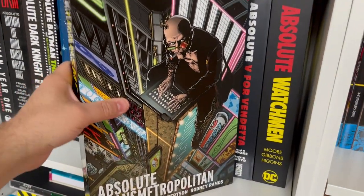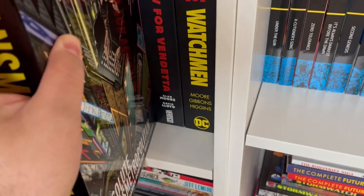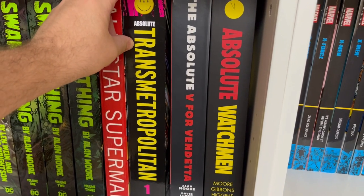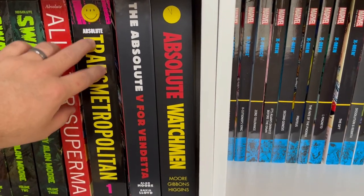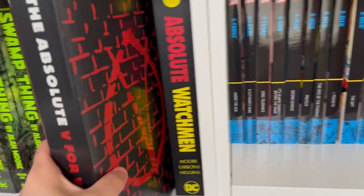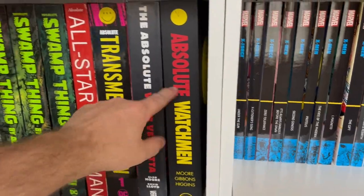Absolute Transmetropolitan volume one — volume two comes out later this year. This is Warren Ellis and Darick Robertson's great political thriller about a journalist in a futuristic cyberpunk era, fighting against the power and corruption of the government. Then Absolute V for Vendetta and Absolute Watchmen. Watchmen is my all-time favorite comic book, and I've done videos on both of these on my channel.